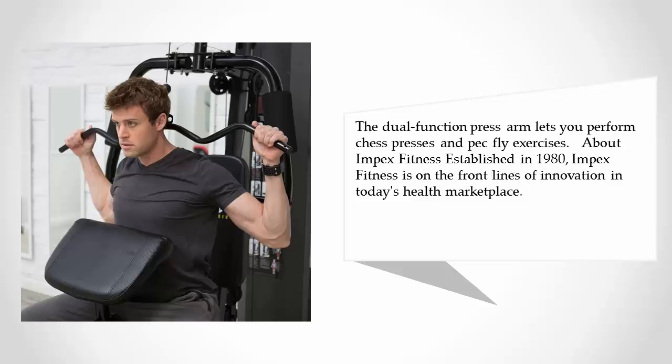About Impex Fitness: established in 1980, Impex Fitness is on the front lines of innovation in today's health marketplace.